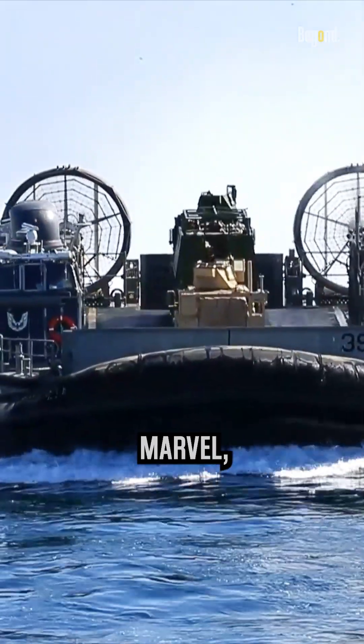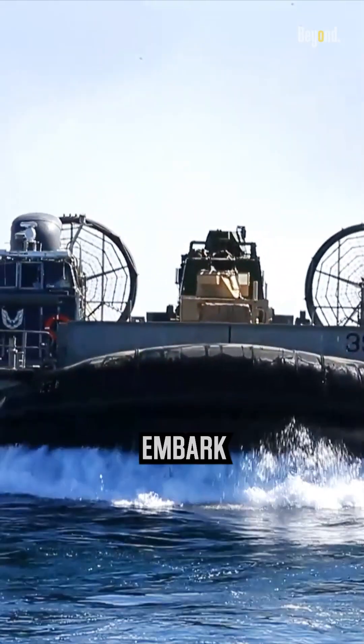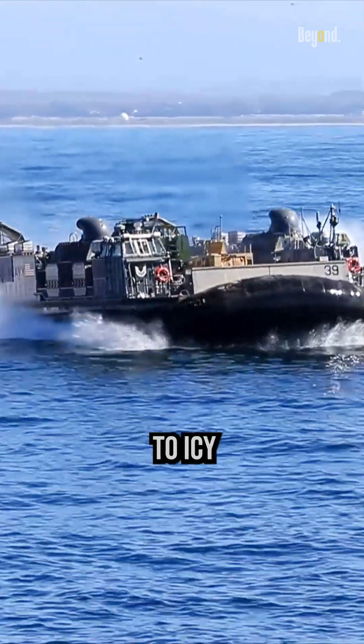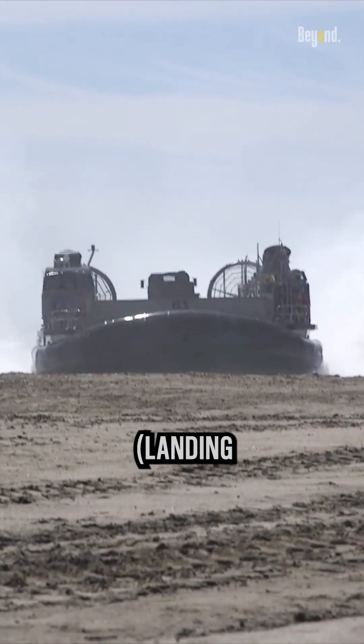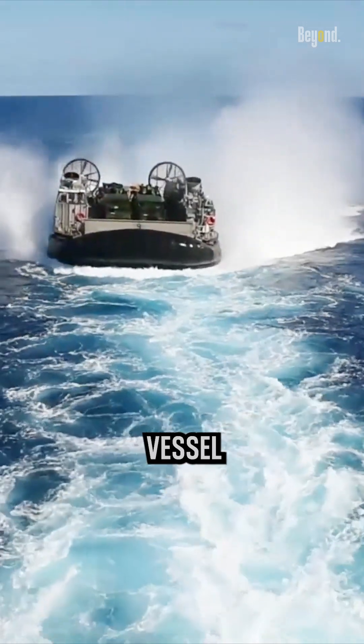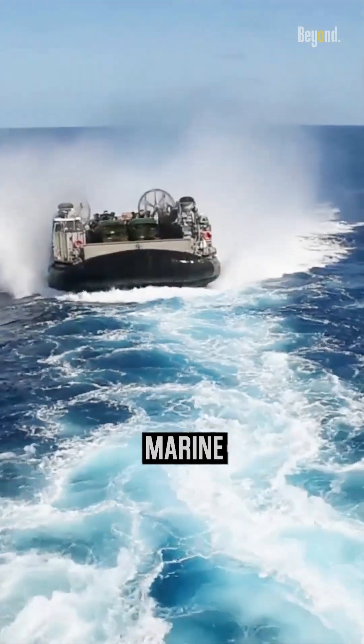Step aboard this engineering marvel, where Marines and their equipment embark on high-speed journeys across any terrain, from sandy beaches to icy shores. The L-CAC, Landing Craft Air Cushion Hovercraft, is a remarkable amphibious vessel used by the United States Marine Corps.